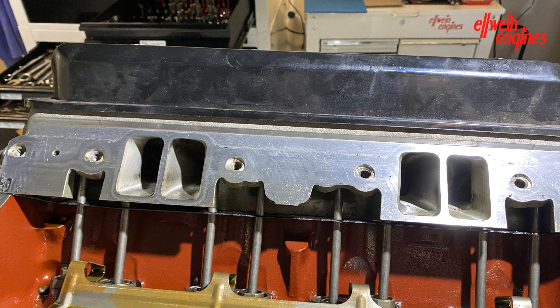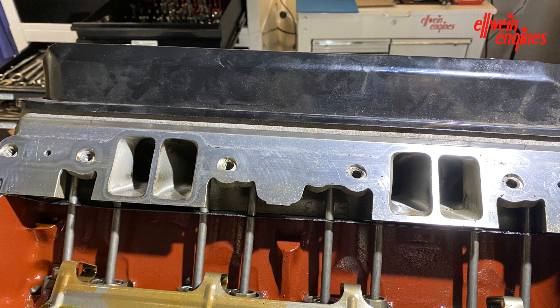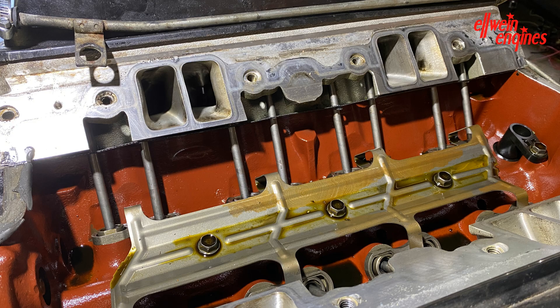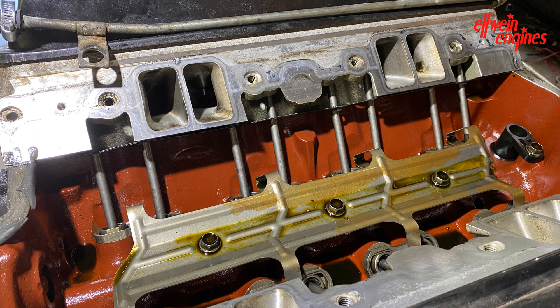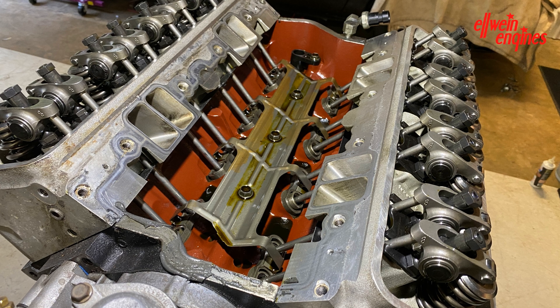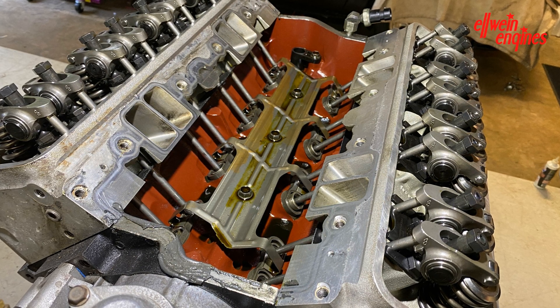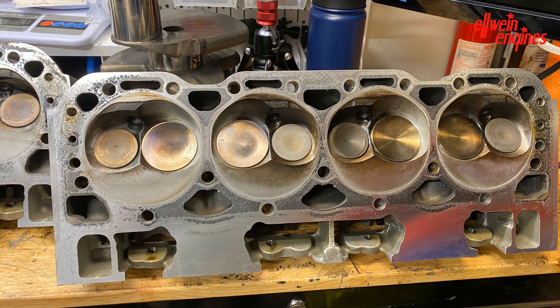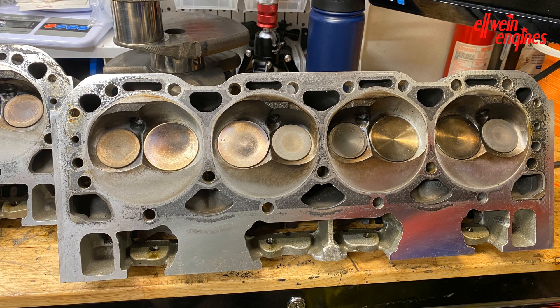Then the intake valley and the cylinder heads — notice it's stock push rods, which I thought was pretty interesting. There's some gliptol or painted intake valley, which actually helps keep sand from the block casting from rumbling and falling out, and it also helps oil drain back.